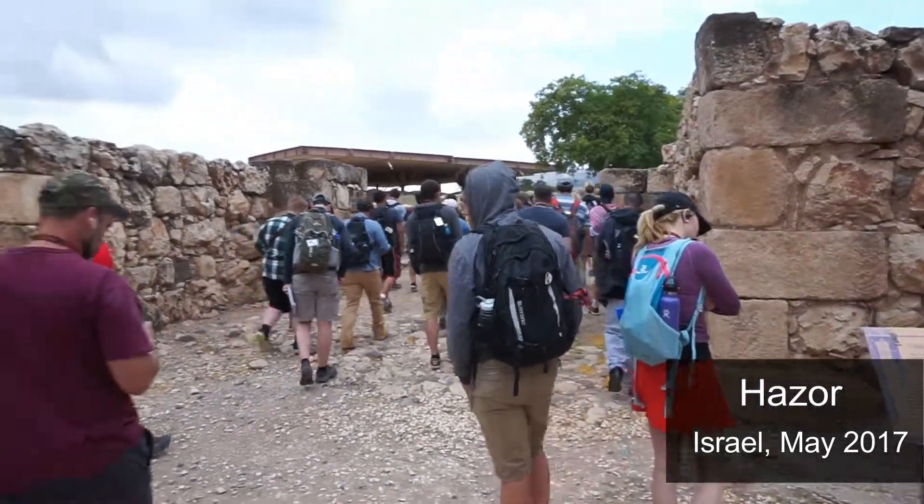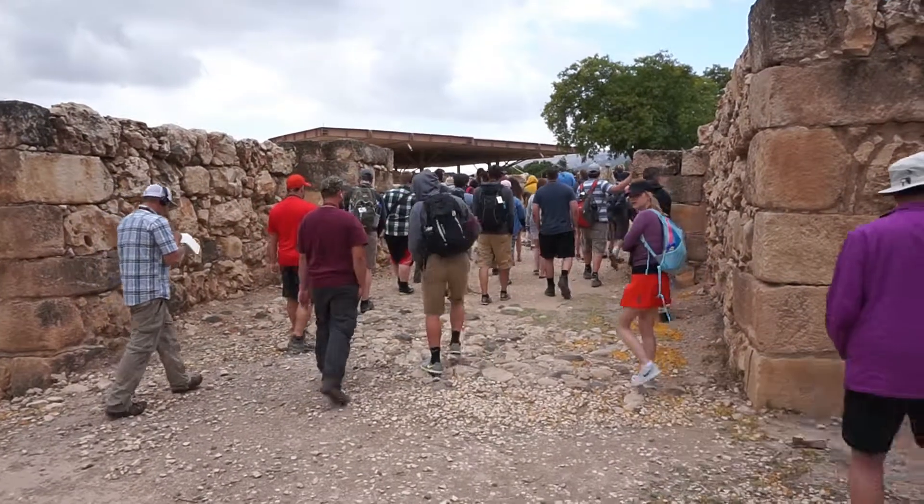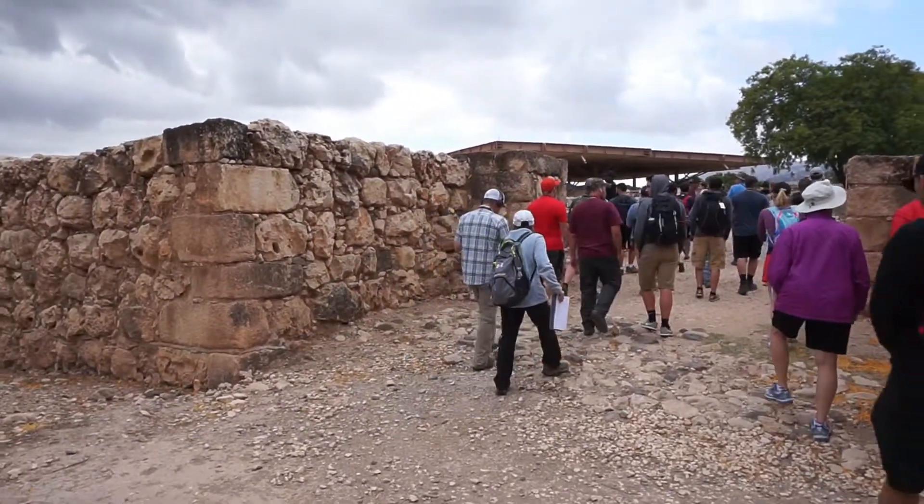This is at Hatzor. This is the gate into the city, likely built by Solomon or restored by Solomon after its destruction several hundred years prior.